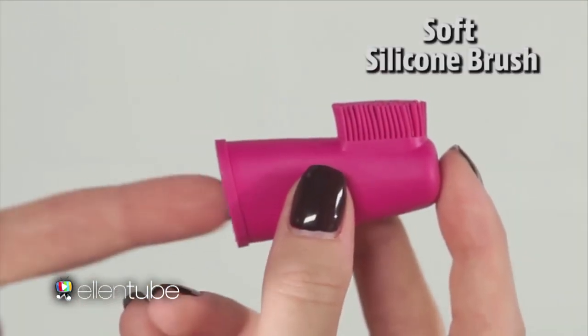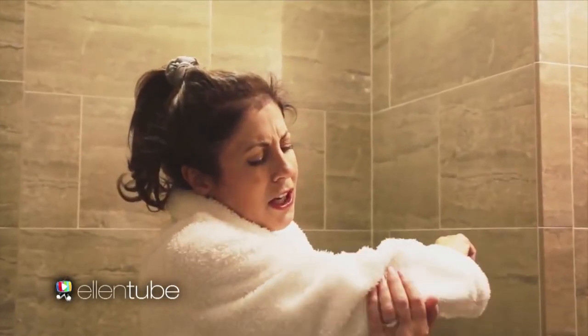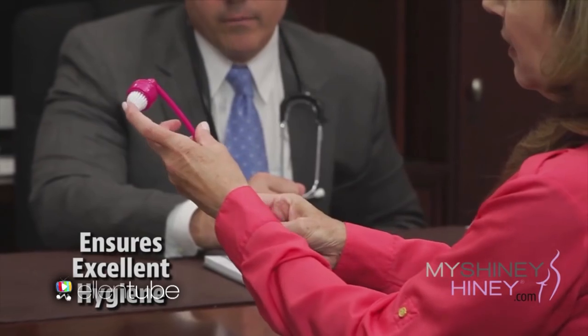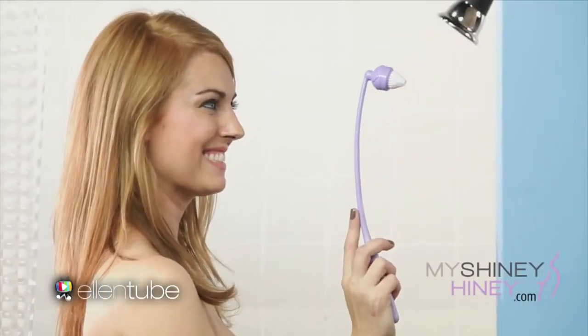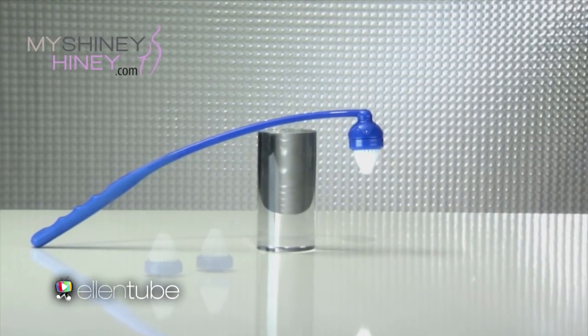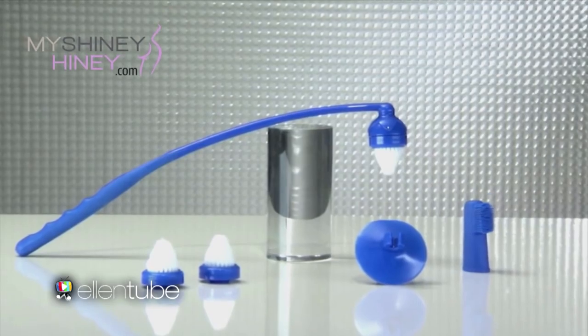There's also a soft silicone brush for fingertip control. My Shiny Heine is especially handy if you have a limited range of motion due to age, injury, or stiffness. Good hygiene is the first defense against infections and disease. My Shiny Heine puts unparalleled cleaning power right in your hand. Order My Shiny Heine now for just $19.99 and experience the joy of feeling truly clean. Order now and get My Shiny Heine in your choice of color and texture, plus two extra brush heads, the fingertip brush, and shower holder — all for just $19.99.